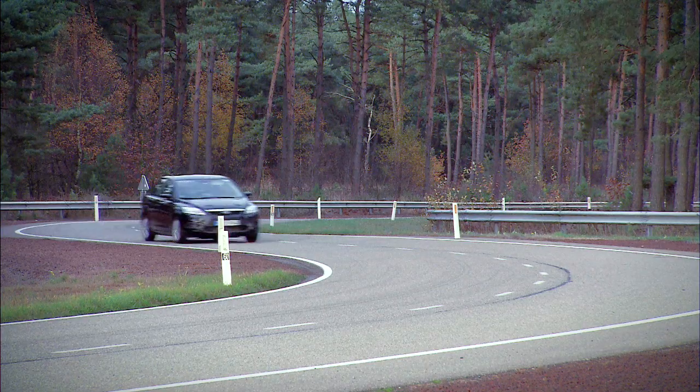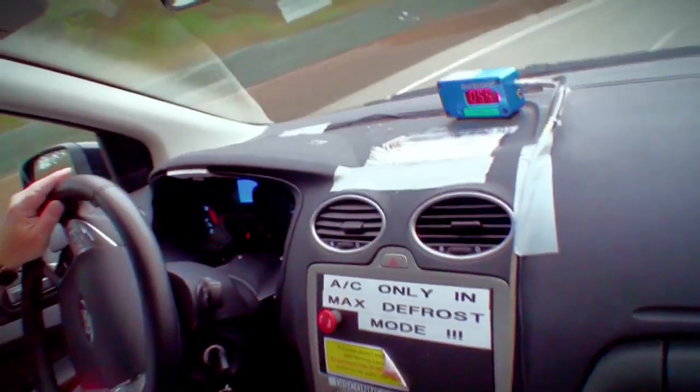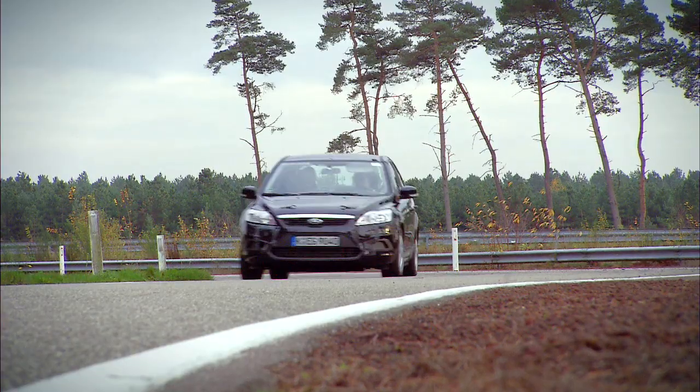Attention to detail in every single component and system, and bringing it to a perfect system — not only the rear suspension, but bringing it into a harmony with the front suspension — that is key for the vehicle dynamics overall.